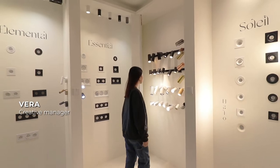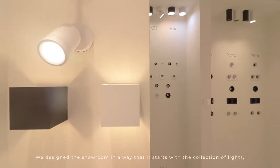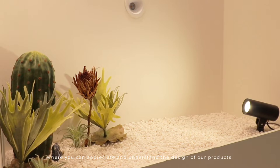Welcome to Shope Gallery. We designed the showroom in a way that it starts with a collection of lights, where you can appreciate and understand the designs of our products.